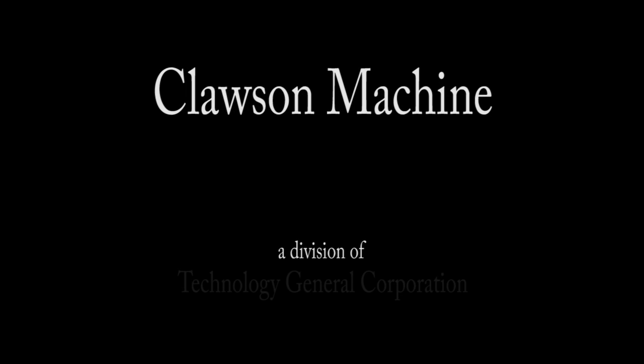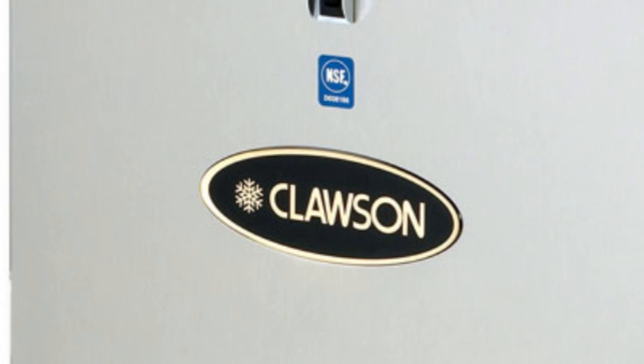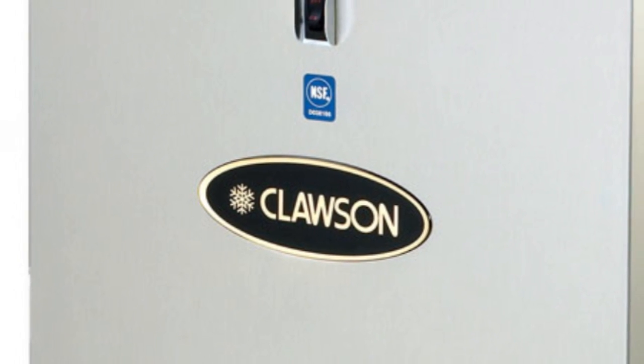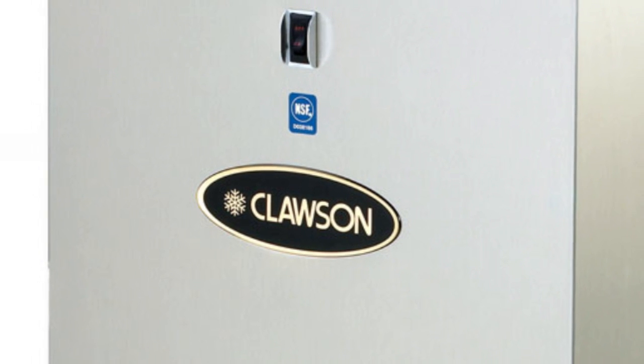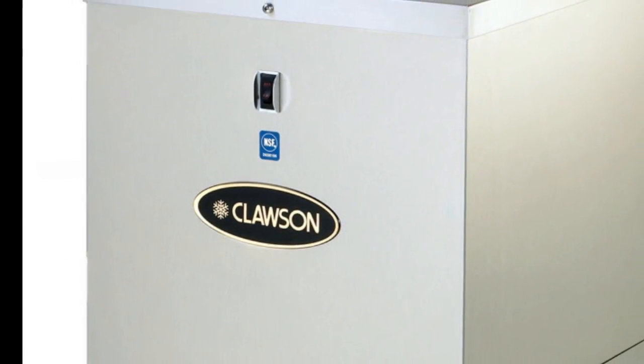Claussen Machine, a division of Technology General Corporation, manufactures a full line of commercial ice crushers, shavers, and block shavers for restaurants, food and beverage services, and other related industries.